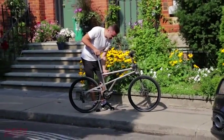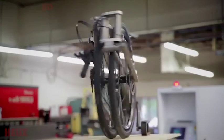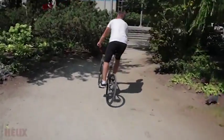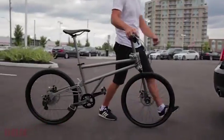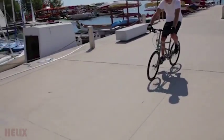It also had to be lightweight, easy to use, and exceptionally safe. Introducing Helix. Helix is a revolutionary new folding bike. It has 24-inch wheels, a one-piece titanium frame, and a patent-pending locking system that is free of hinges and clamps.